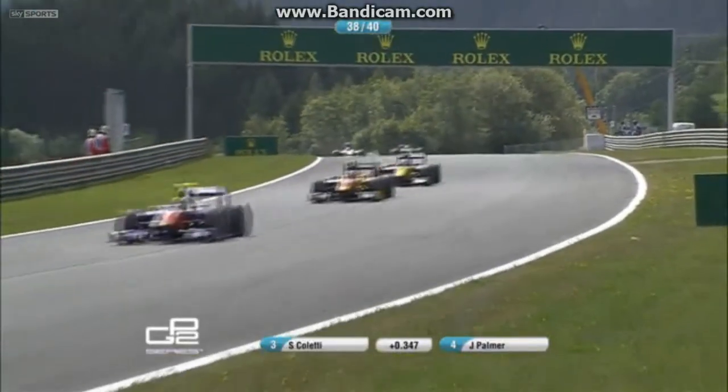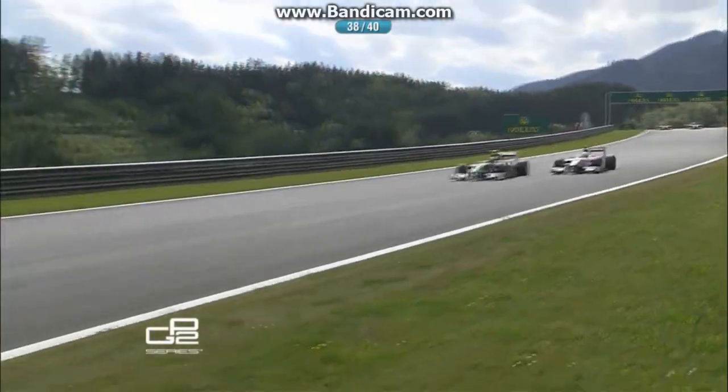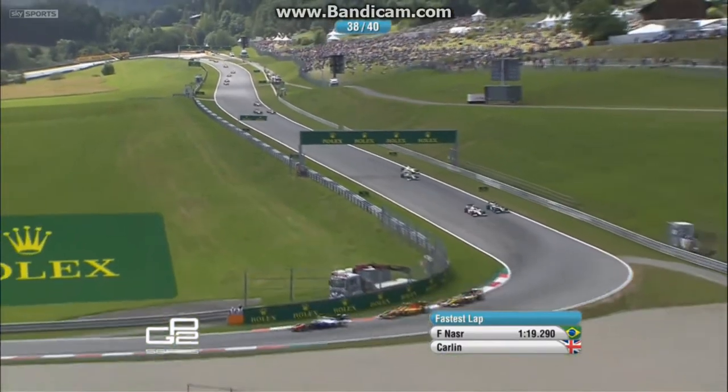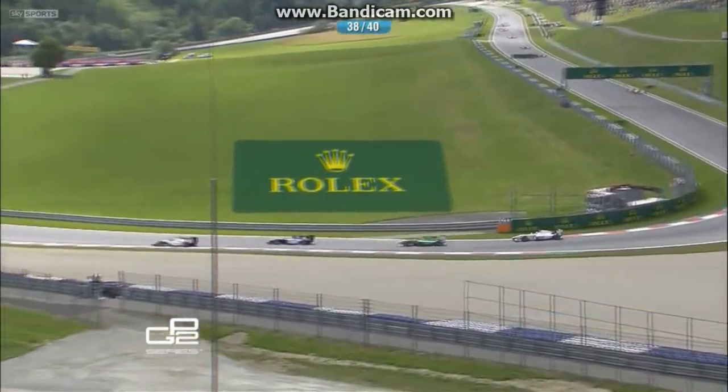Van Doorn on the inside now, so nearly collecting Evans there — they nearly touch. Rossi getting in on the action as well but having to hold back in that fight with Peak. Van Doorn defends beautifully and then goes up the inside of Evans — that is the move. Good move. That's the position.